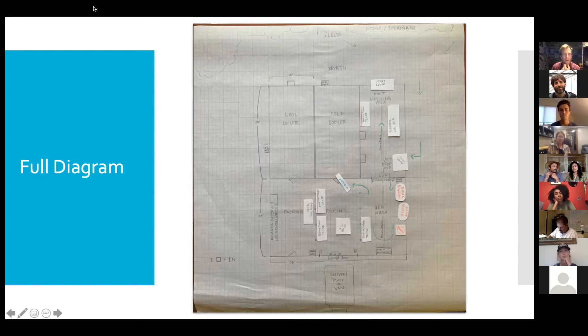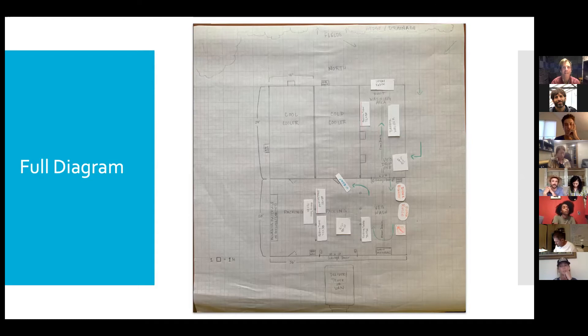We presented it to the rest of our group, got to talk about drainage, and it just gave us space to have a clear conversation and streamline communications so we all had the same vision. It was a great communication tool — it allowed us to experiment with the space before we actually had it built. We could walk through what a wash pack day might look like, where roots would go versus tender greens, what it would look like coming in from the field, through wash, into the cooler, and out onto packing tables or into trucks.